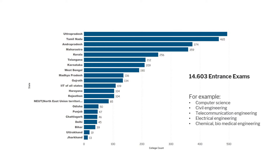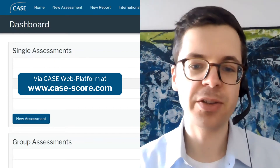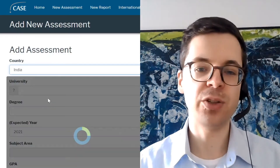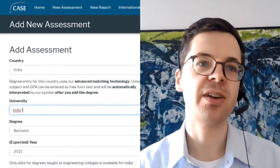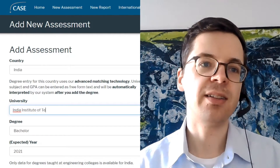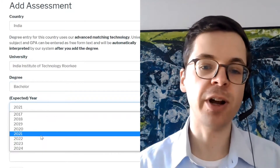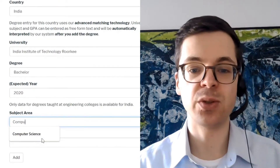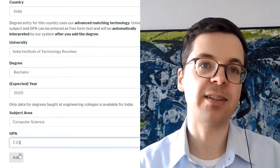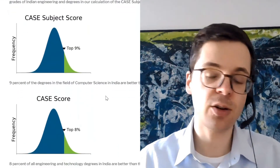We hope this can be used to understand degrees from many more institutions much better, making it easier for Indian students to apply. Now we're seeing an example of how the scoring works in practice on the platform case-score.de. We choose India from the drop-down list and begin with an Indian Institute of Technology. We choose a year, subject area, and grade. We don't have grade distributions for India, but we use a national grade distribution. The result is a CASE score of top 8 percent.